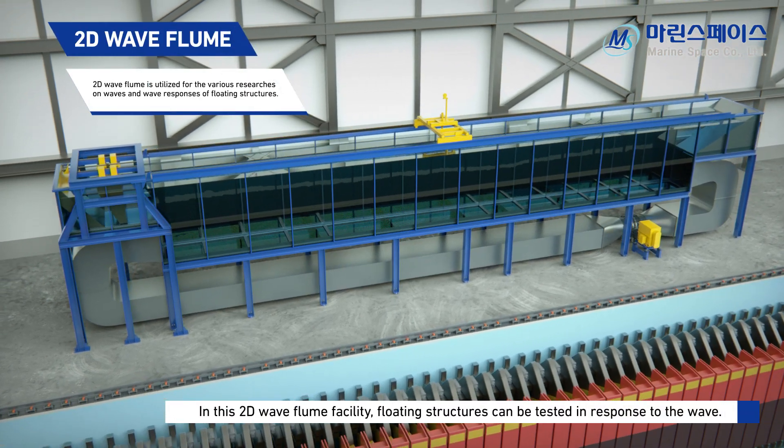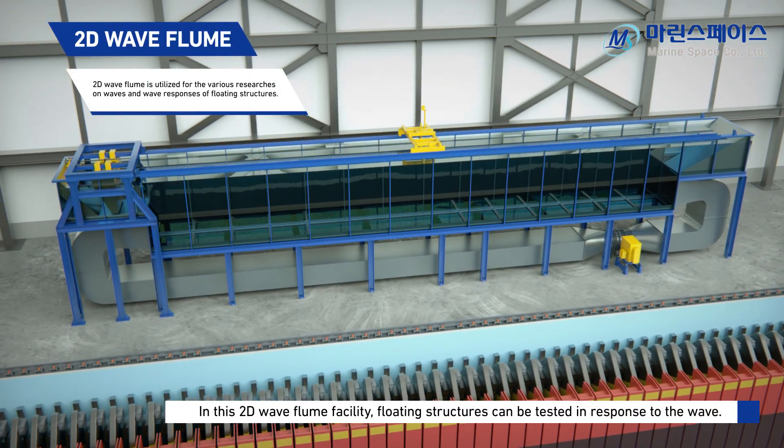In this 2D wave flume facility, floating structures can be tested in response to the wave.